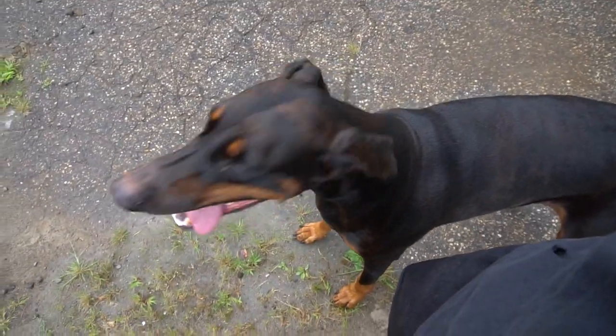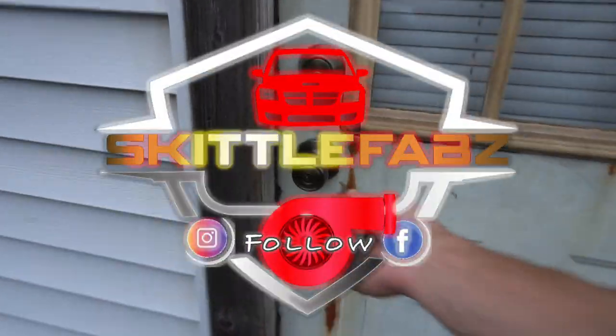Lexi, are you ready to go see the car? You ready to go see the Neon? Let's go see what it looks like.